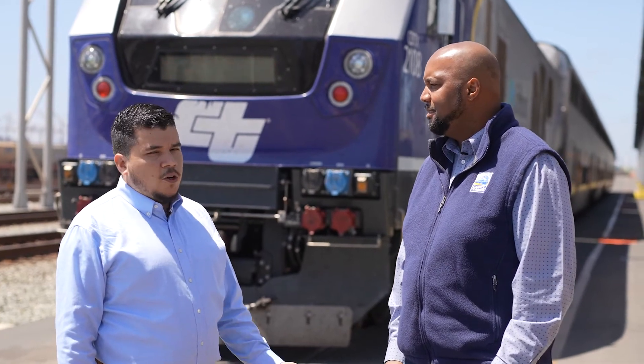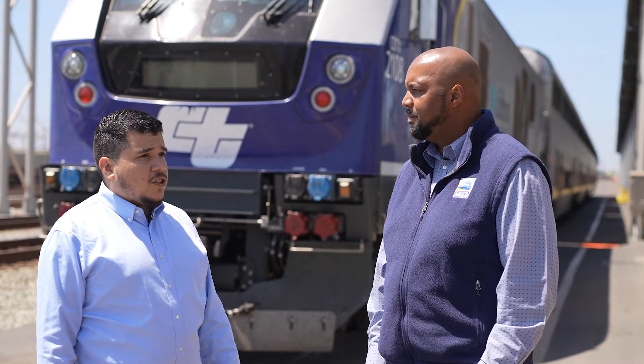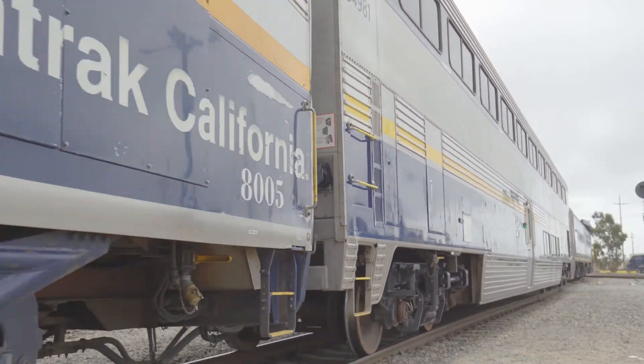So that sounds like a pretty awesome idea. What is renewable diesel and what are some of the benefits? So renewable diesel is a cleaner, sustainable, non-petroleum-based solution that actually allows us to still be able to run our locomotives.